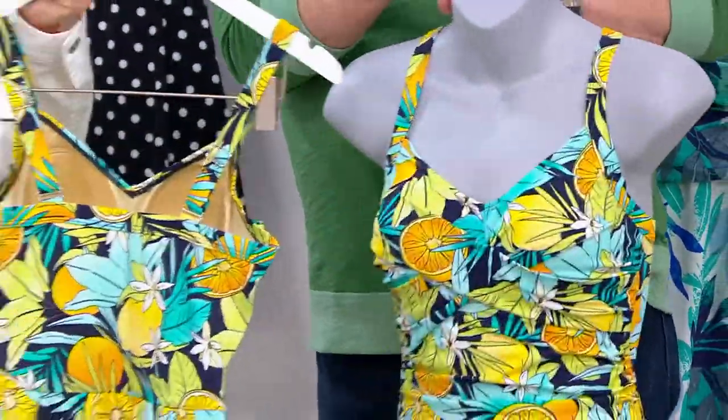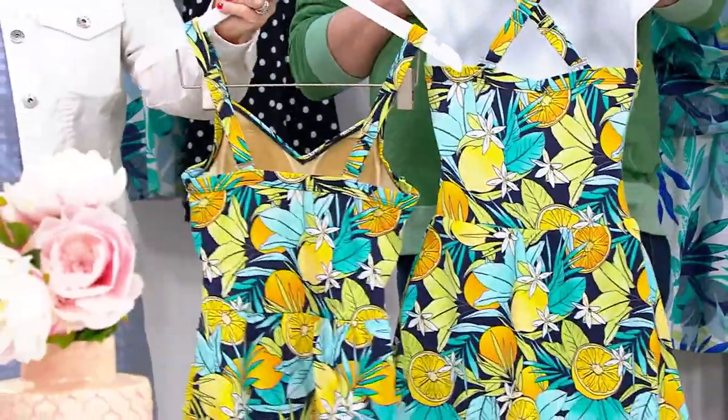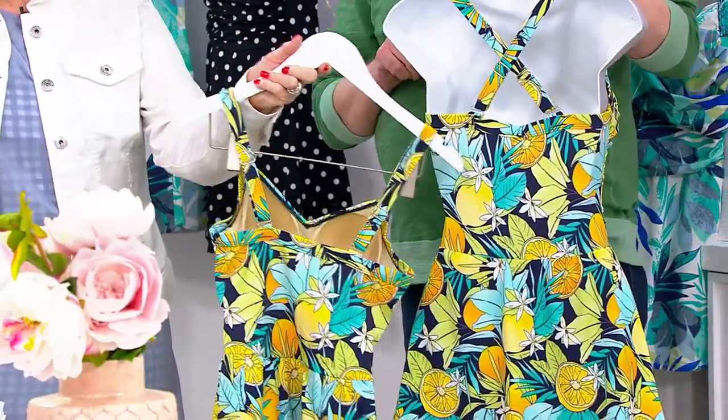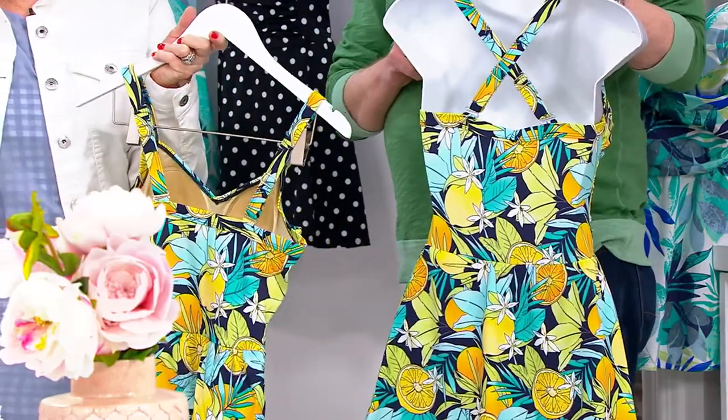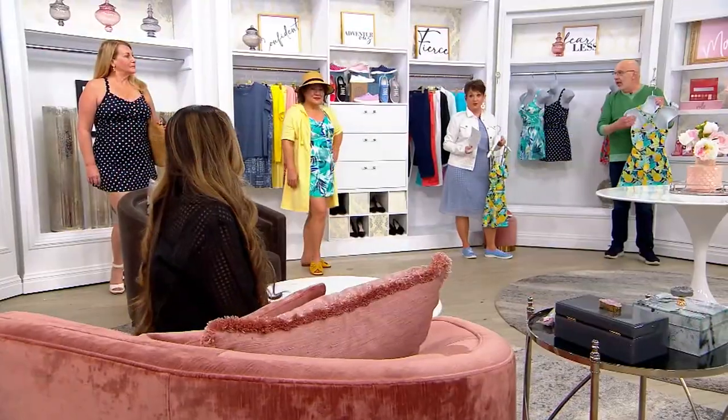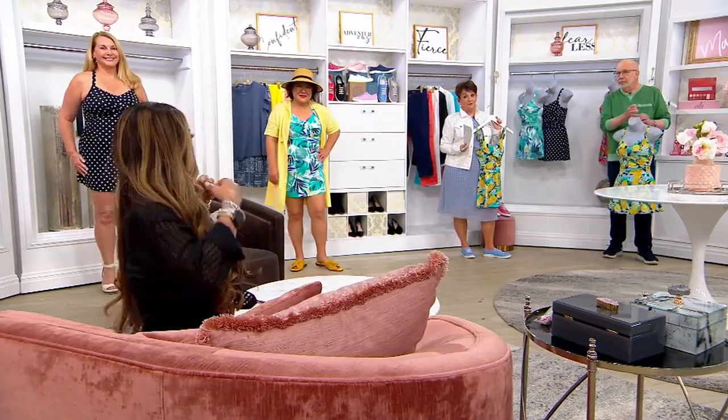There are little hooks on the bottom — mine is straight, this one is crisscross. I love the crisscross. It almost gives a little bit of that halter effect. And it's really good for the girls — it gives you gorgeous lines too. Up and in is good.